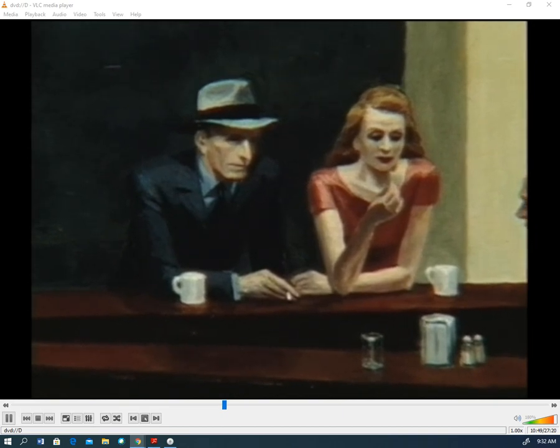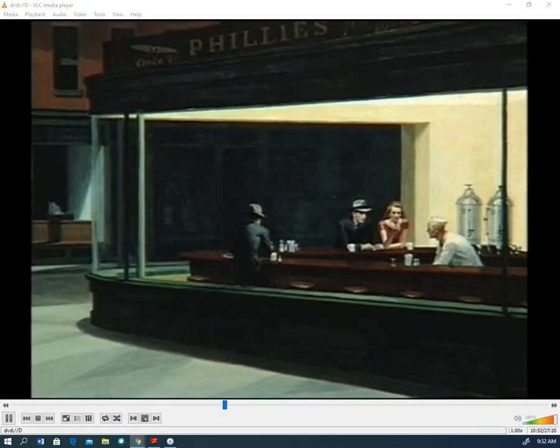So you can see why the artist chose that title. The glass-window diner seems to have trapped the people in a kind of cage. The brilliant interior of this late-night diner contrasts with the dark neighborhood outside and gives it a moody atmosphere.